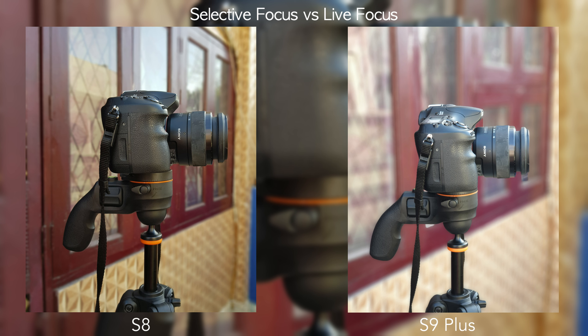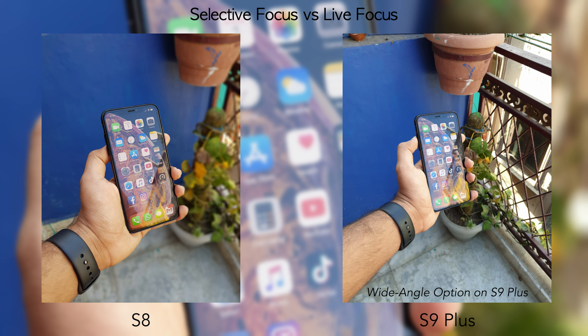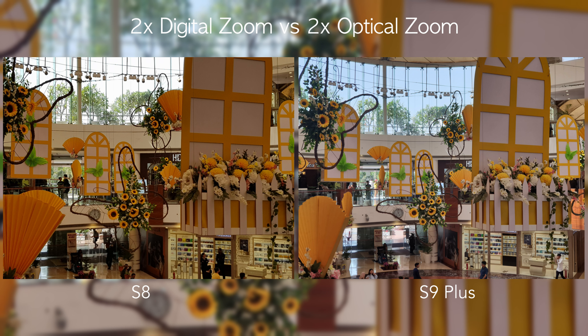Portrait mode is where the S9 Plus has a clear win, thanks to its extra lens. Colors are more natural and balanced on the S9 Plus, whereas the S8 is warmer but wider, using the main lens with software blur. The S9 Plus crops in using the second lens, producing a more satisfying, natural-looking blur. The S9 Plus also gives the option to save both the cropped and wide-angle portrait shots separately.